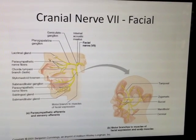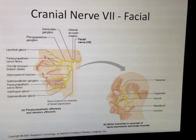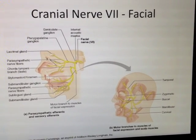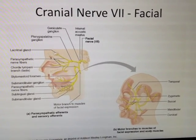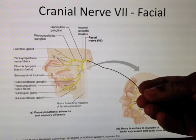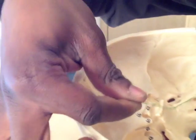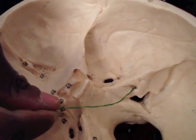This is the facial nerve. The facial nerve leaves the area around the pons and then makes its way through the internal acoustic meatus. Here is my internal acoustic meatus. As it goes in there, it goes in horizontally.